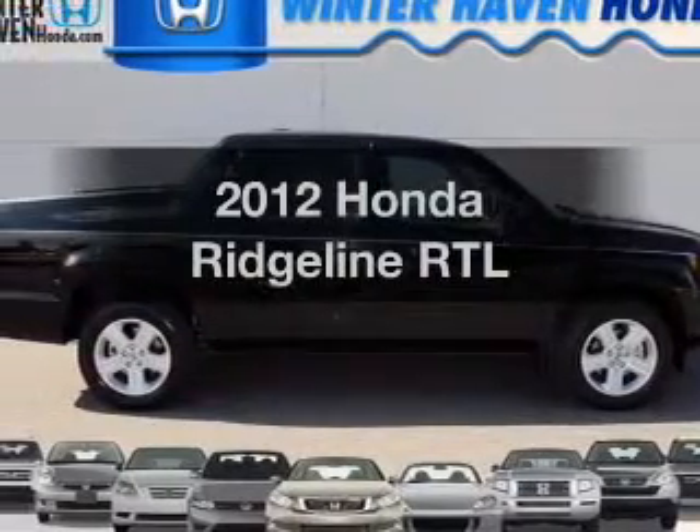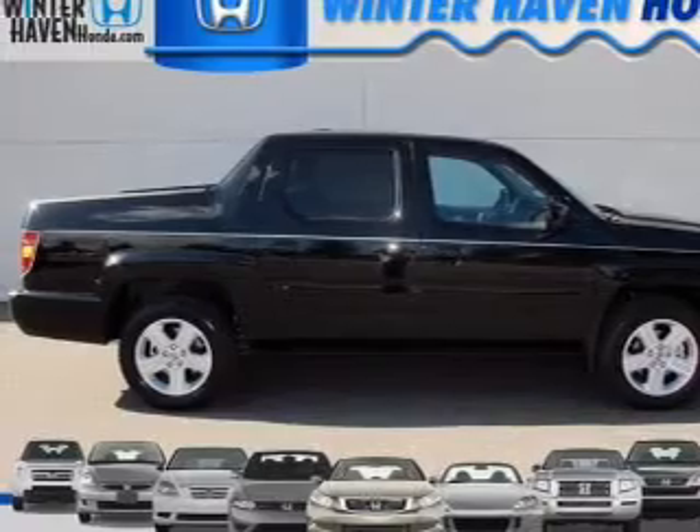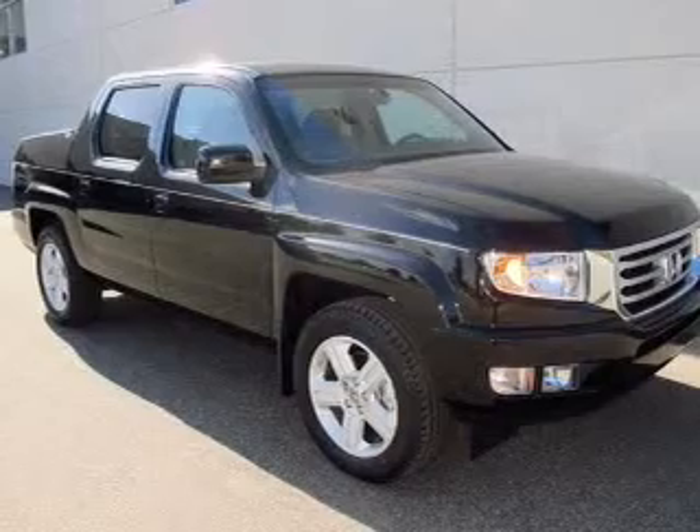Introducing the 2012 Honda Ridgeline. Travel the roads in style and comfort in this great vehicle, with a solid 6-cylinder engine connected to a smooth shifting 5-speed automatic transmission.